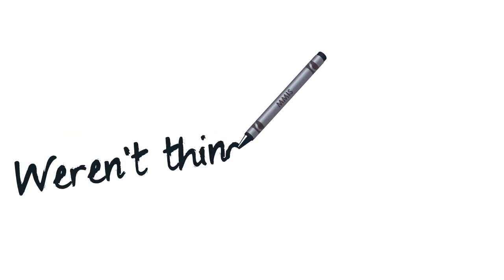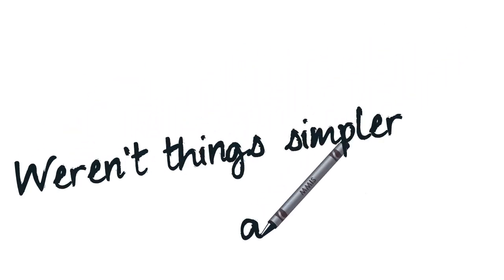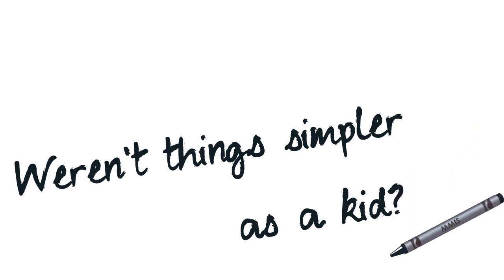Business collaboration is becoming more complicated. Weren't things simpler as a kid? As an adult, you rely on many different tools to get things done.